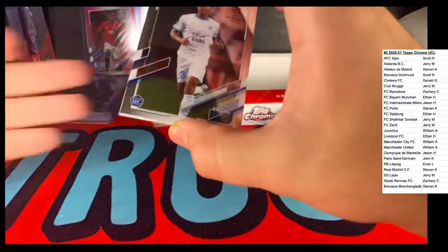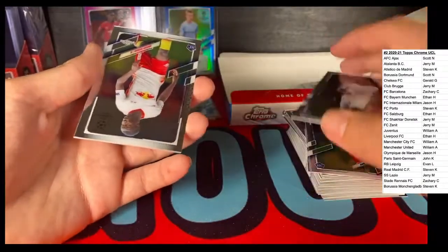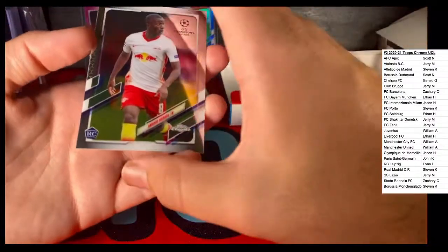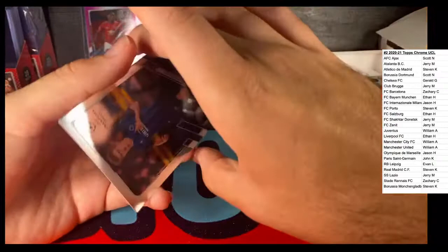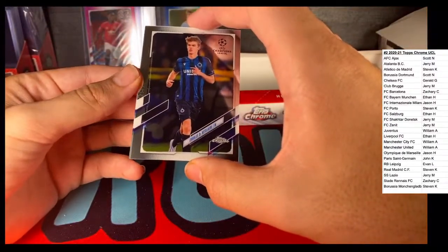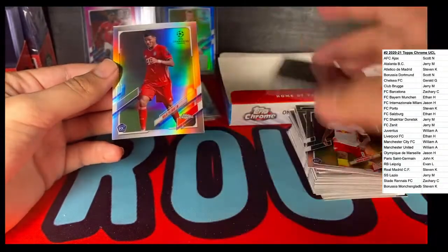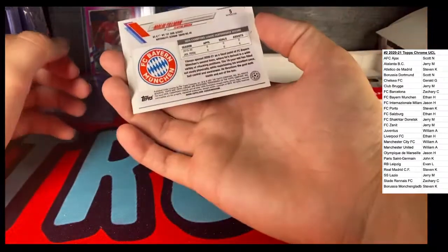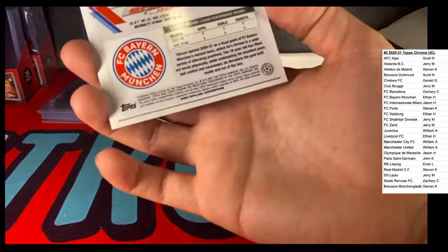We got a Marguely Anya rookie card with Olympique de Marseille. We got an Amadou Diawara rookie card. I hate how they're all upside down. Charles de Ketelaere, Club Brugge. And I thought this was a Jamal Musaila - Malik Tillman, Bayern München, rookie card Refractor.